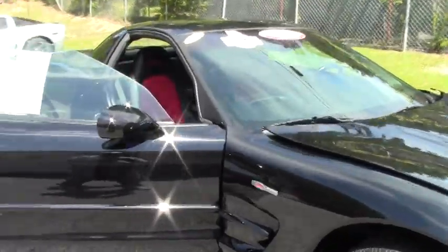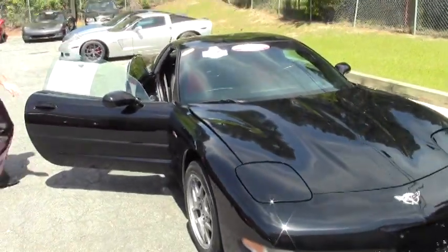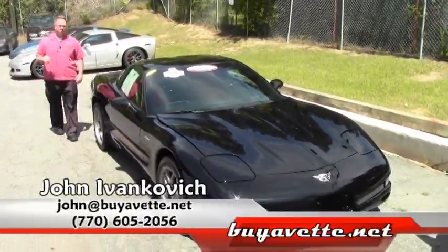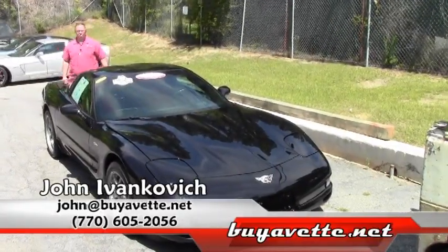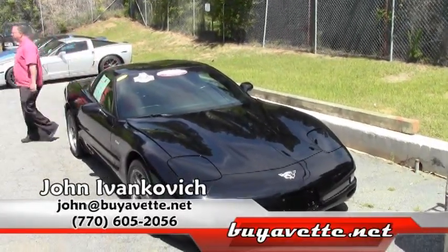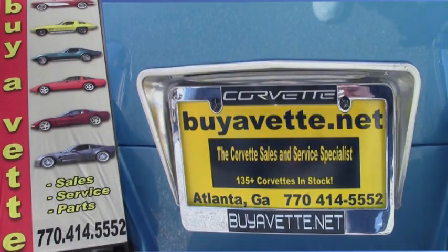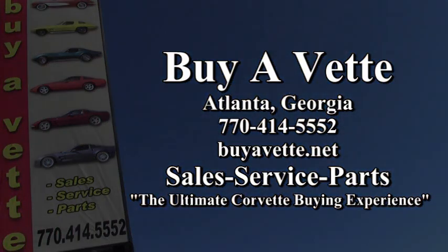These low mileage, very nice Z06's, especially with that mod red interior, don't stick around long. If you're interested, give me a call at 770-605-2056 or john at buyavet.net. We'll see you on the road. Bye-bye.